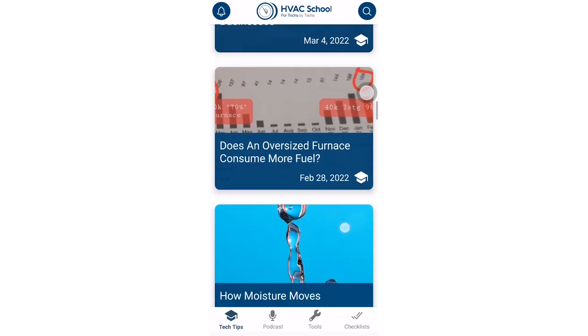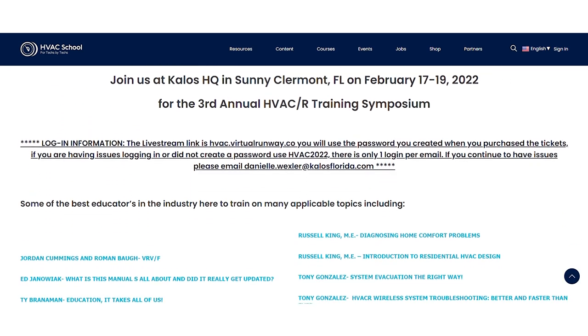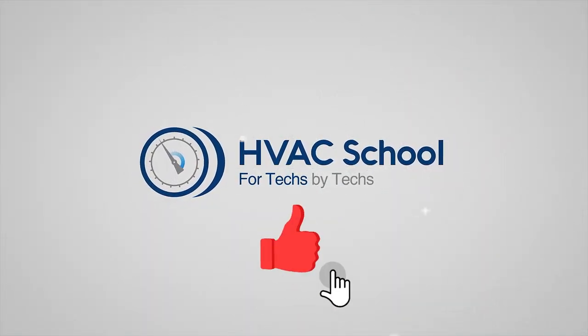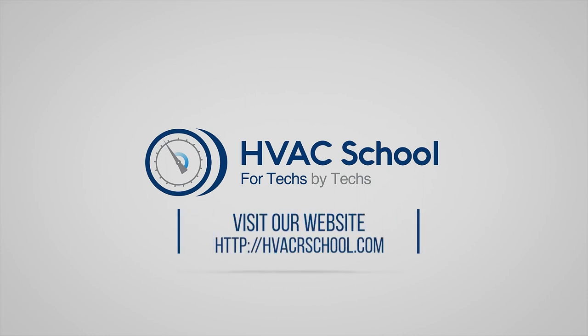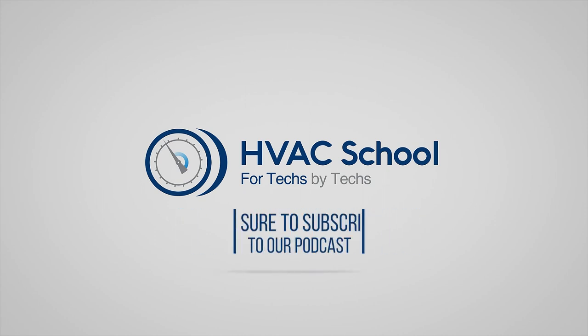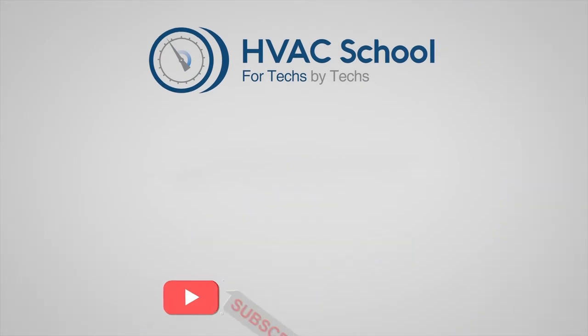Thanks for watching this video. To find out everything we have going on, you can download the free HVAC School app on Android or iPhone, or go to HVACrSchool.com. At the top you'll see Events to find out more about upcoming symposiums. Hope to see you there. If you enjoyed the video, please hit the thumbs up, subscribe to the channel, and click the notifications bell. HVAC School is far more than a YouTube channel — you can find tech tips, videos, podcasts, and more at HVACrSchool.com, and you can also subscribe to the podcast or join our Facebook group.